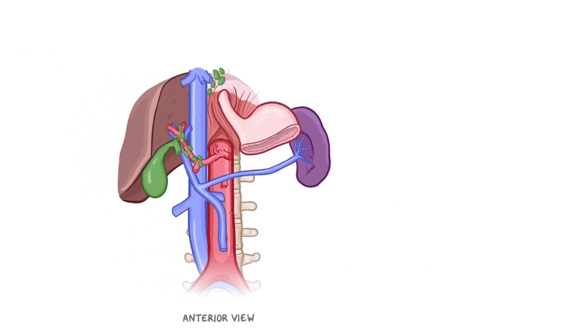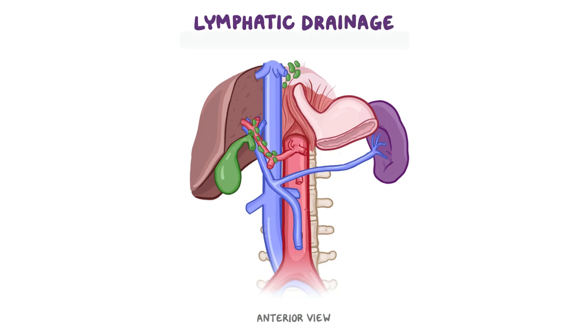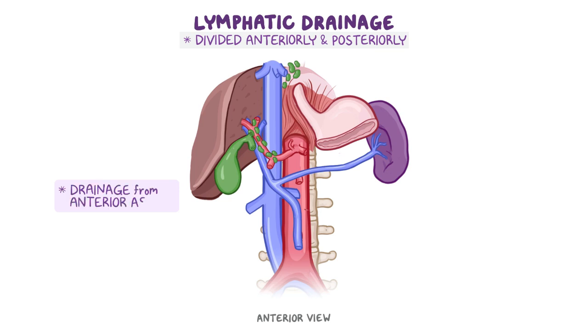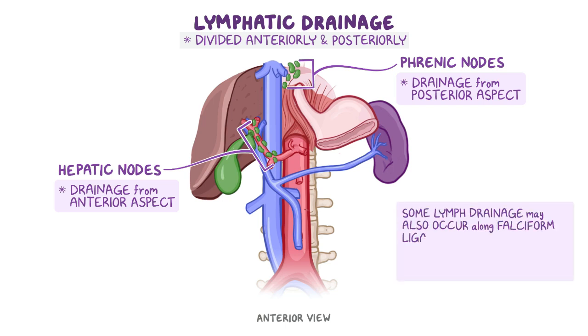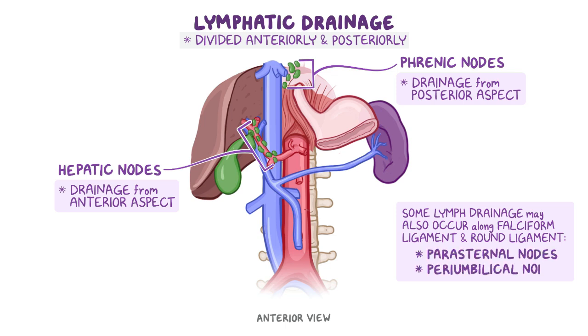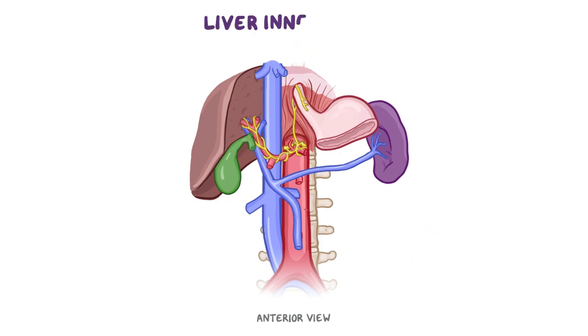The liver's lymphatic drainage is generally divided anteriorly and posteriorly. Most of the lymphatic drainage from the anterior aspect drains into hepatic nodes around the porta hepatis, and from the posterior aspect into phrenic nodes around the bare area of the liver. Some lymph drainage may also occur along the falciform ligament and round ligament to the parasternal nodes and periumbilical nodes along the anterior abdominal wall.